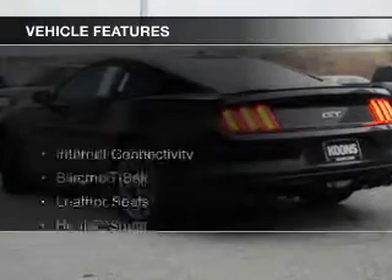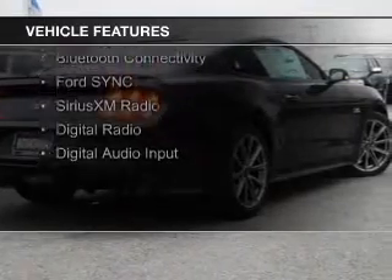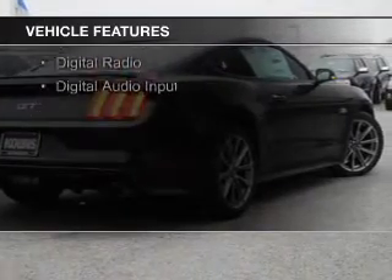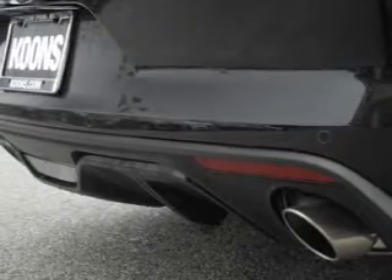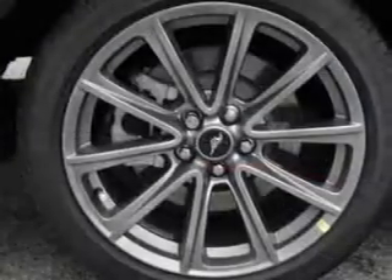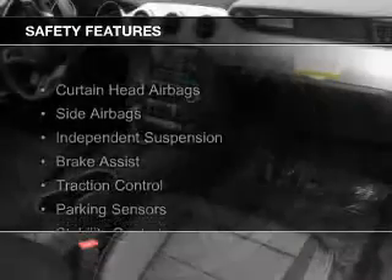The features include internet connectivity, electric trunk, leather seats, heated seats, blind spot sensors, Bluetooth connectivity, Ford Sync voice activation, Sirius XM satellite radio, digital radio, and digital audio input.